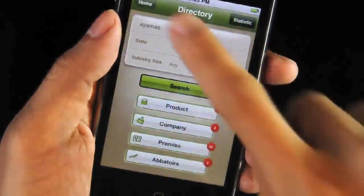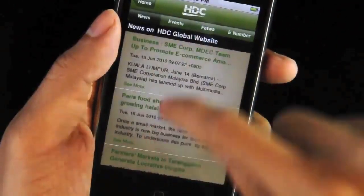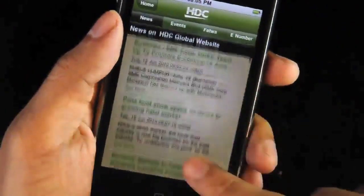And then how about getting the latest updates on everything halal? I click on this, and I immediately get the latest buzz with just a click on these links.